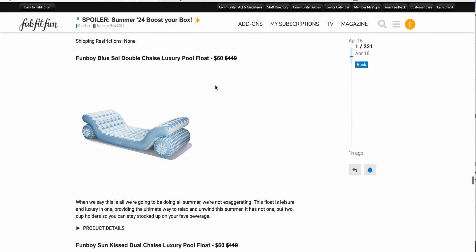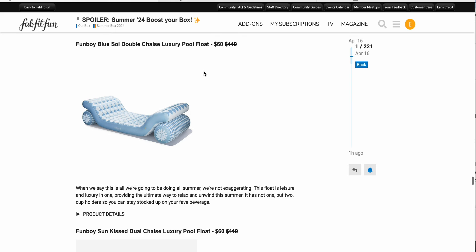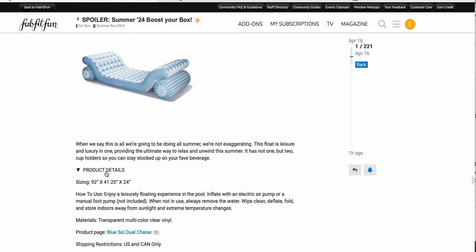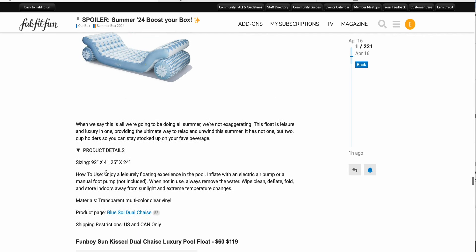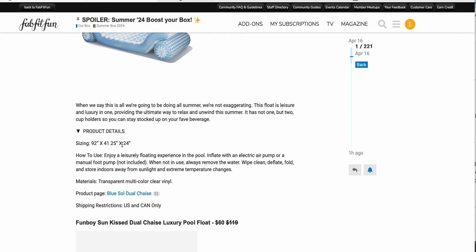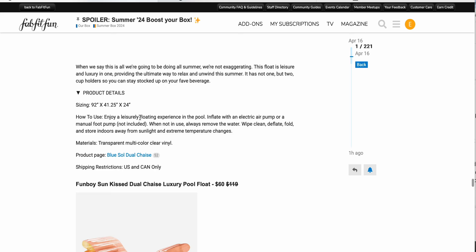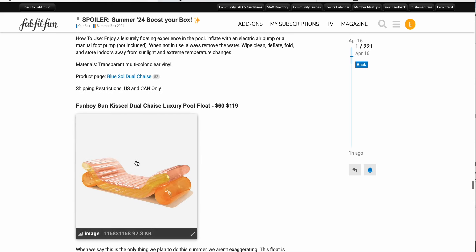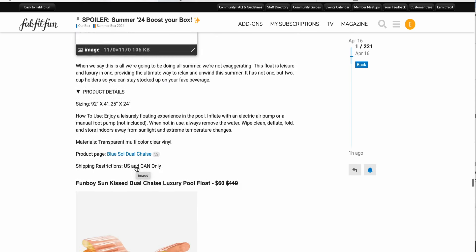Next up, the FunBoy Blue Soul Double Shades luxury pool float for $60 down from $119. These do look very nice to recline upon. They have cup holders in there somewhere, and they're US and Canada only. They also have it in the Sun Kissed shade — I think I prefer the blue one, but two different options for you if you have a pool and want to hang out this summer.